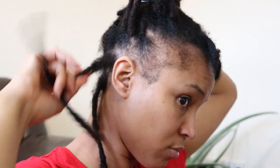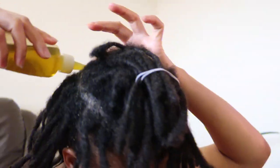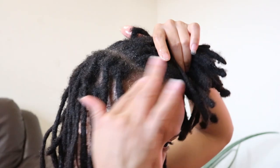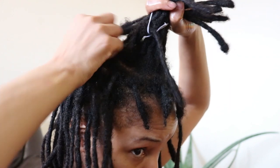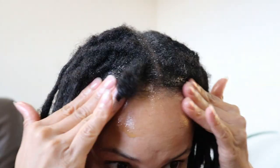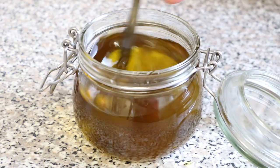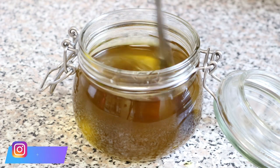I will be using my DIY hair growth oil to oil my scalp every two days for the duration of the 12 weeks period. This oil is different to the Ayurvedic oil I've shared on my channel in the past, but if you're interested in making this oil yourself, then go ahead and check out the description below.